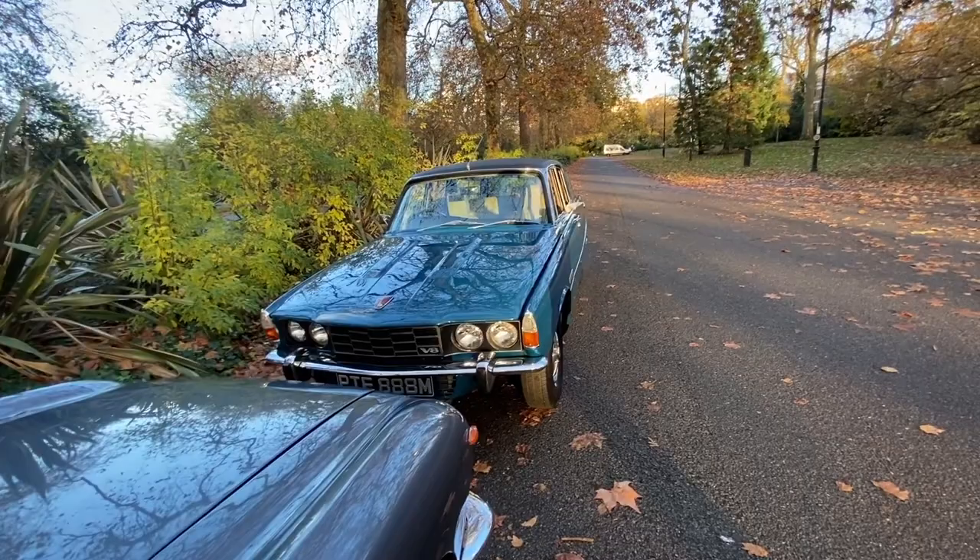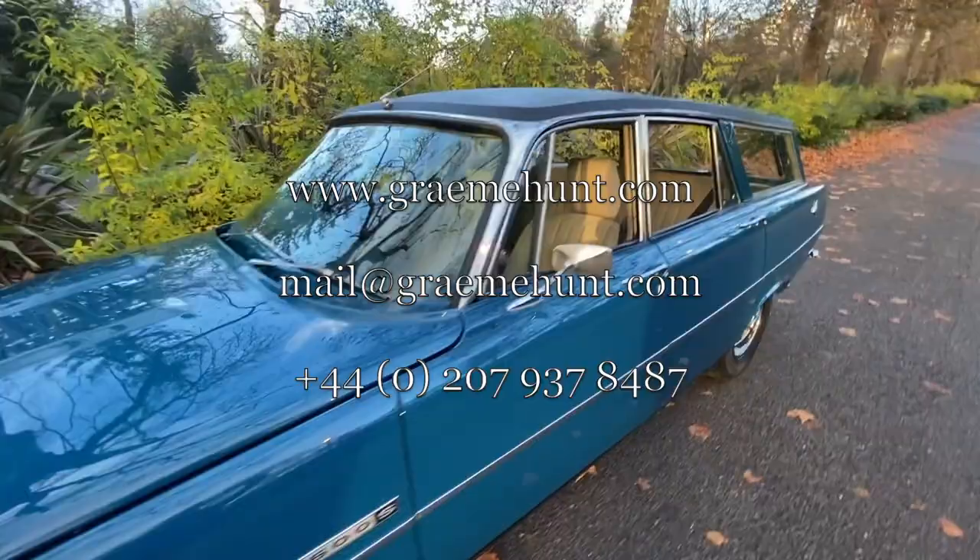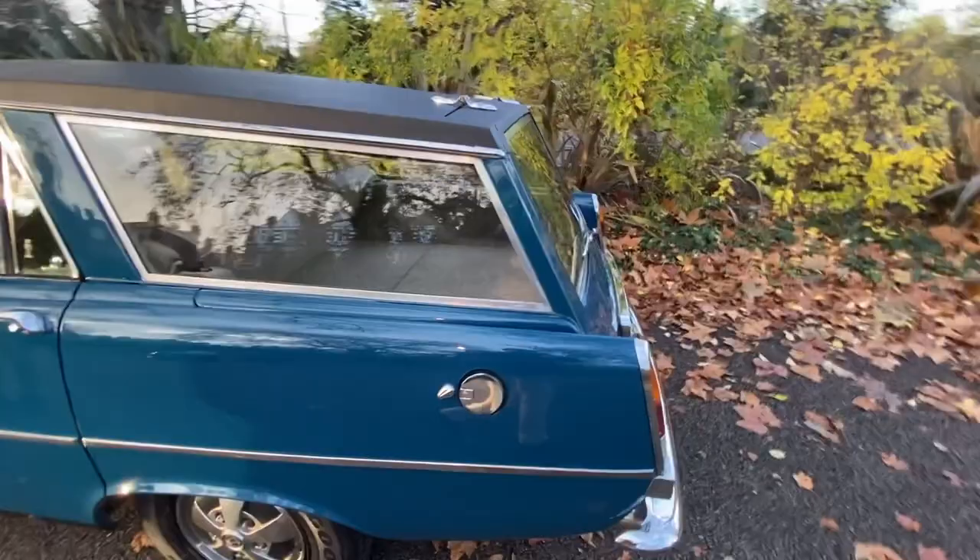The price we're asking is £35,750. As normal we'll put the website's email address and phone number in the description so you can have a look and drop us a quick email or phone call if you want to see the car. She's with us here in Battersea.